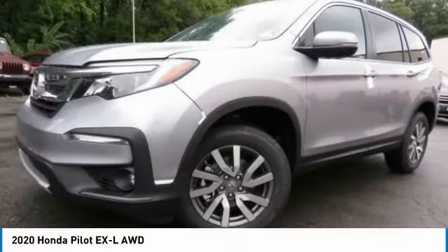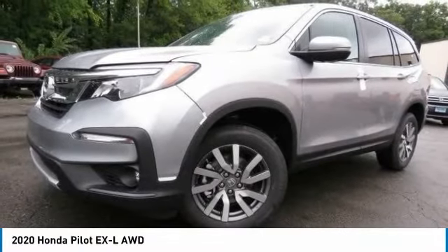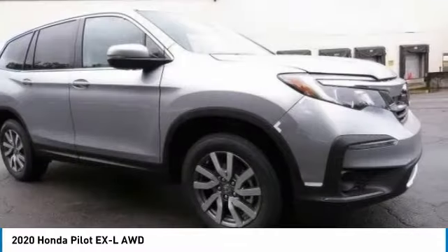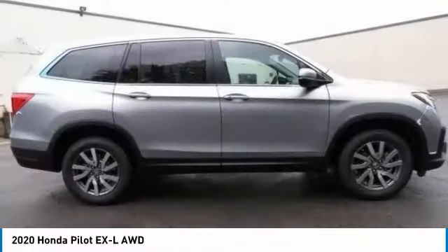Take a look at the 2020 Honda Pilot. Optimal utility, indulgent interior, powerful performer. You'll be ready for almost anything in the Honda Pilot.